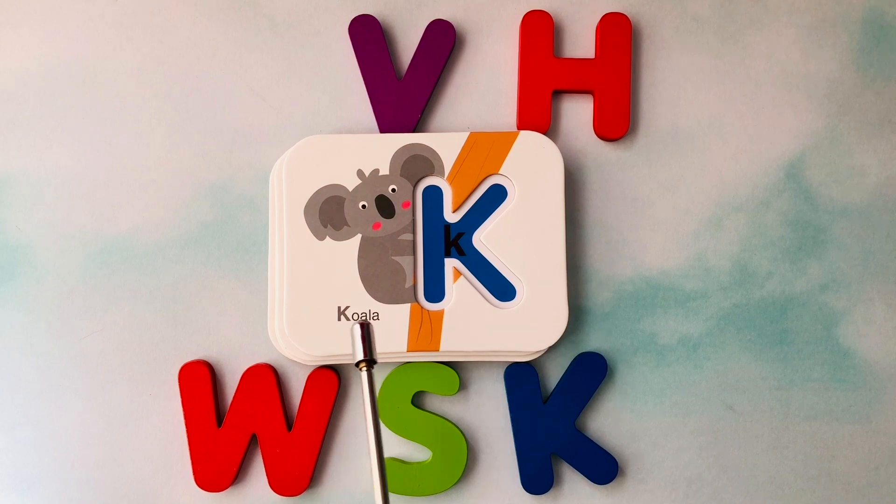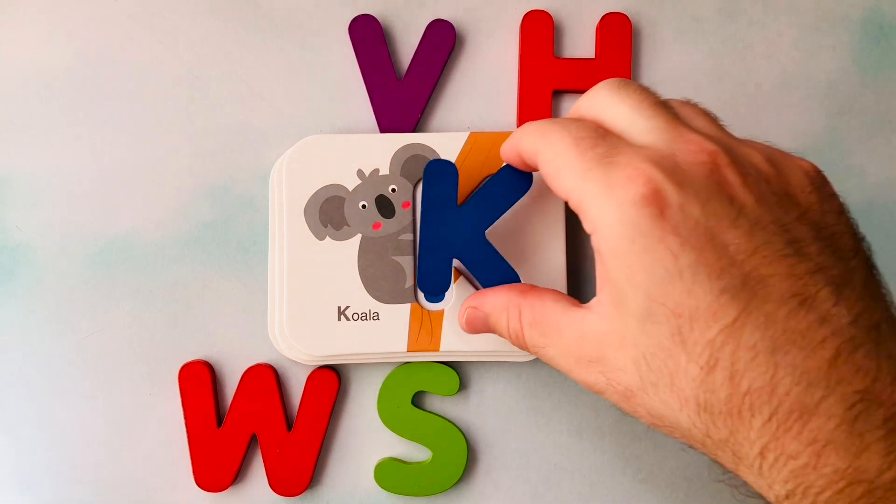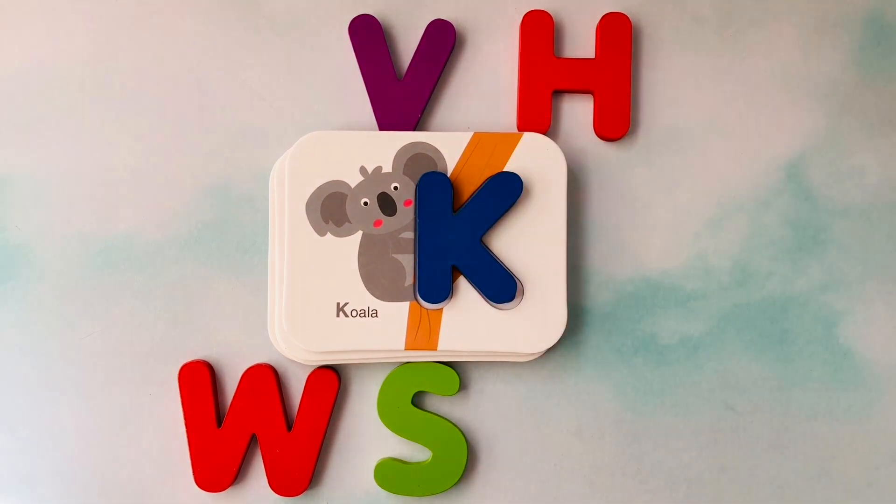This is a koala. Koala starts with the letter K. This is the letter K. K is for koala.